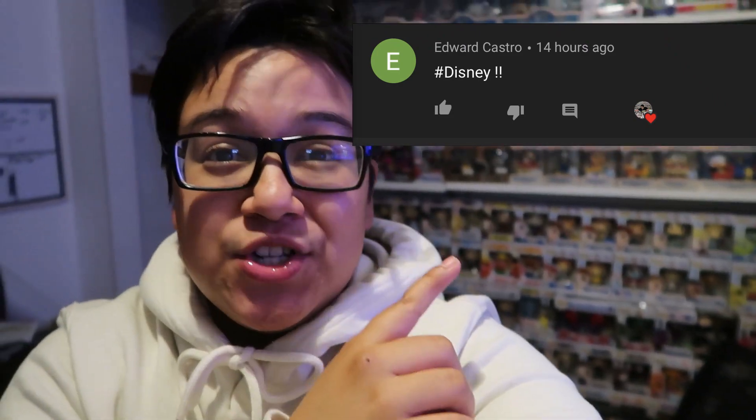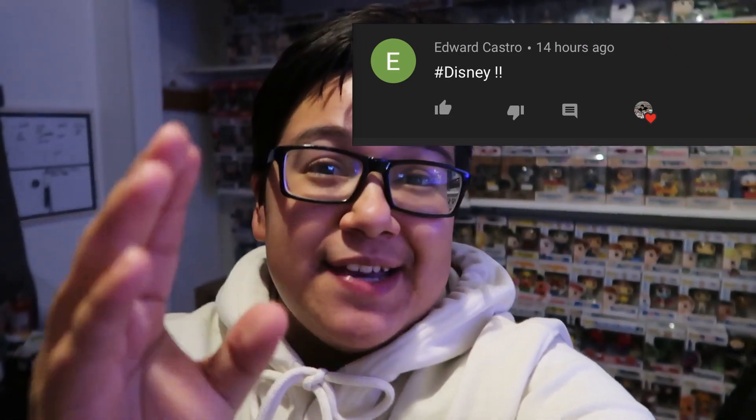So the winner for the Princess Tiana giveaway is going to be right there — congratulations to that person! Make sure you contact me within 7 days at my Instagram at Funko Pop Julian to claim your prize. If you did not win this giveaway, do not worry because we just hit 300 subscribers and I did not think we were going to get that anytime soon — we got it so quick. So thank you guys so much for all the support. Next video I am going to be announcing a new giveaway, so keep an eye out for that.